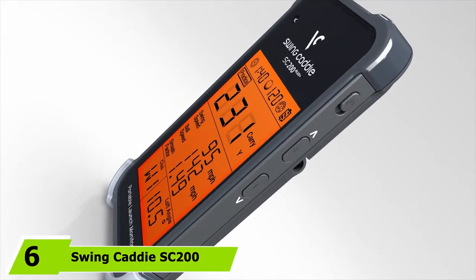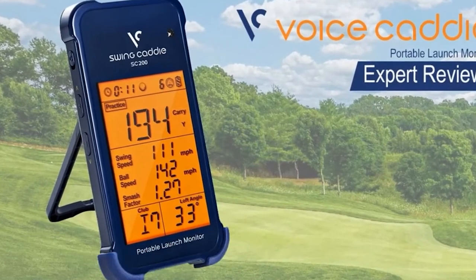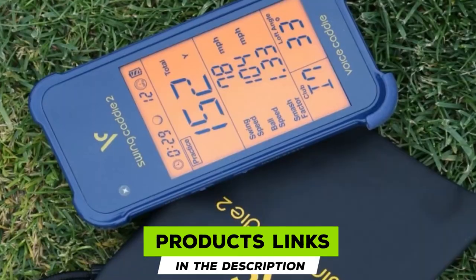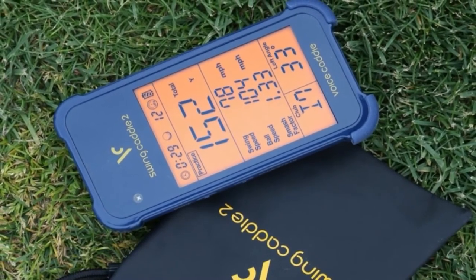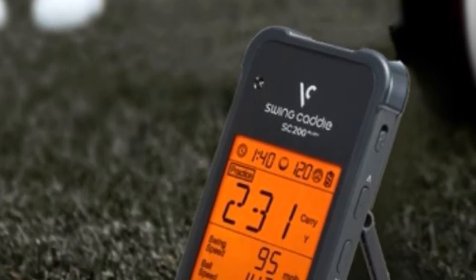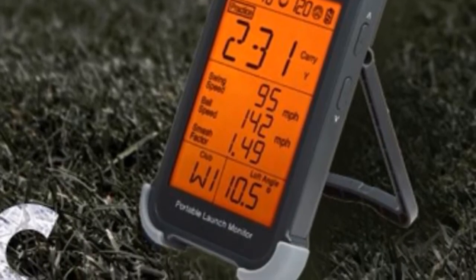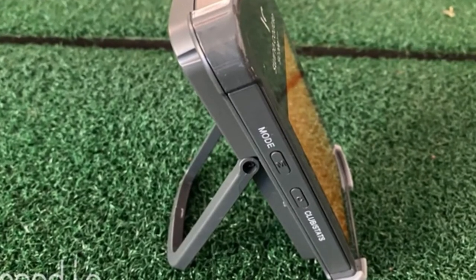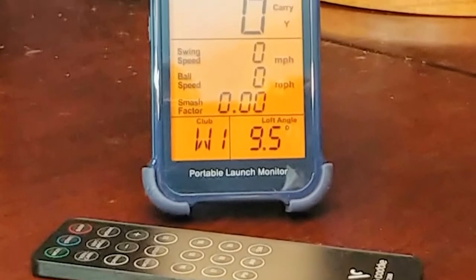The number six position is dominated by the Swing Caddy SC200+. Rather than having to reach down and look at your monitor for every single shot, you'll find out what your data is shortly after you swing — because the SC200+ will read out the metrics to you. The distance voice output and Doppler radar technology deliver accurate information for your practice swings. It's simple to use, delivers a wide measuring range, and you don't need to hook it up to Wi-Fi. It comes with a remote control to change your club and modes.